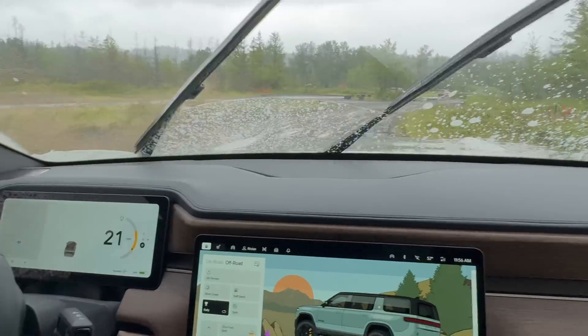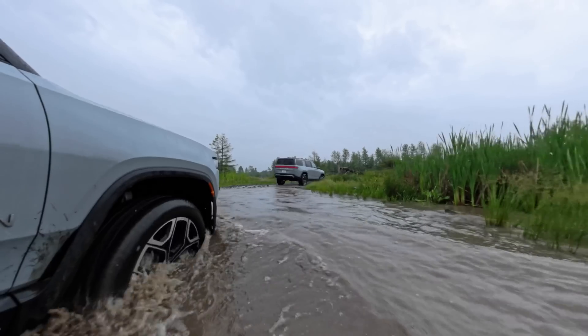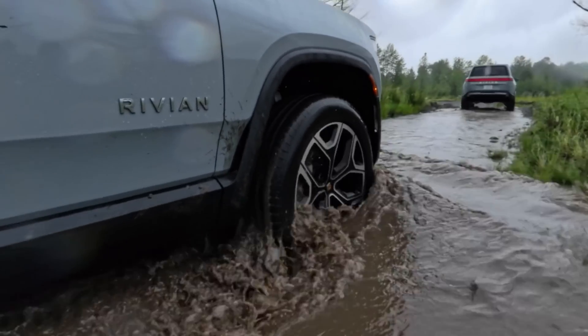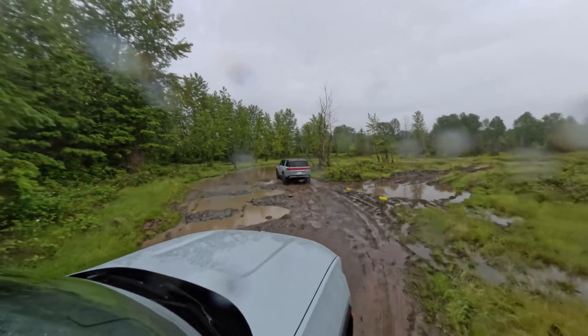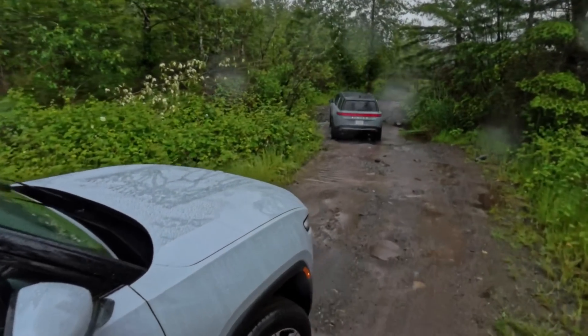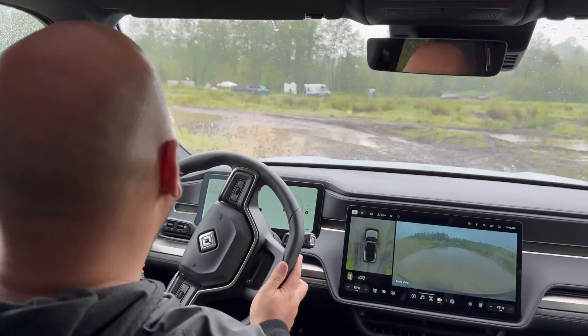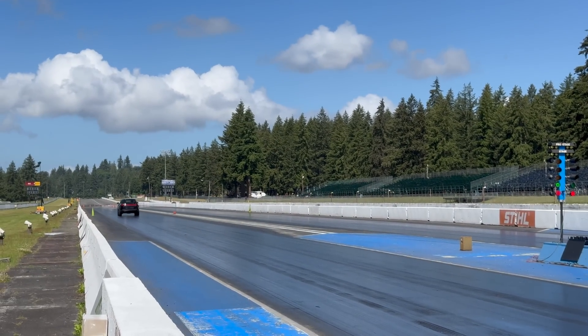But don't think that this refinement comes at the expense of capability. When the pavement ends, the R1S and R1T truly come into their own. The advanced air suspension system allows for a pretty astonishing 14.9 inches of ground clearance, giving you the confidence to tackle seriously rough terrain. Thanks to the lightning-quick response of the new quad motor setup and the improved traction control software, the Rivians can claw their way up and over obstacles that would leave lesser vehicles scratching their headlights. I did also get the chance to take these vehicles off-roading and racing on the drag strip, so I have another video coming to show those experiences. Spoiler — it was incredible.